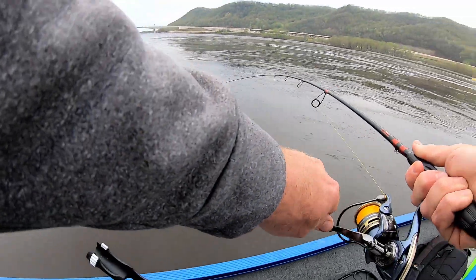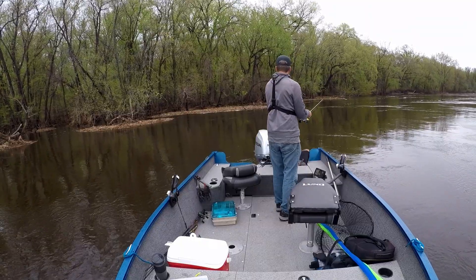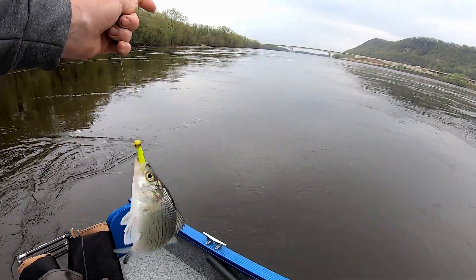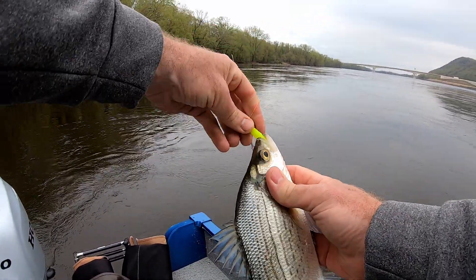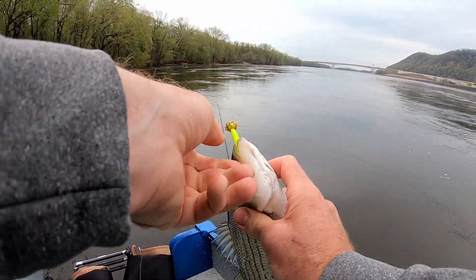Oh, I got dumped there — white bass! Well we're working on a multi-species bite now, that's three different fish. Three different species.